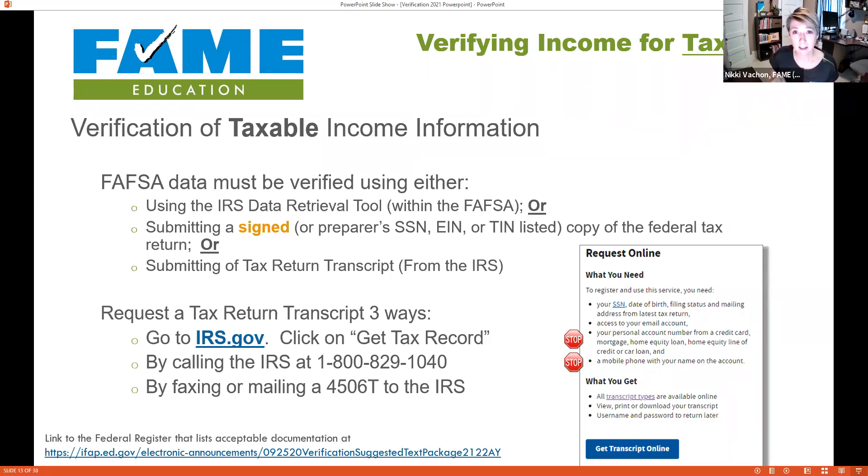If the IRS account setup works, you can get a PDF of the Tax Return Transcript and send it to the financial aid office to verify income. If that doesn't work, we can still get a transcript by calling 800-829-1040, an automated line that verifies identity by asking for the street number on the tax return, then mails the transcript to the address on the 1040. But if the person has moved, that won't work either.